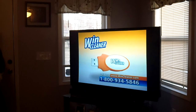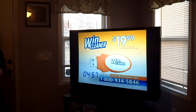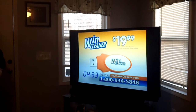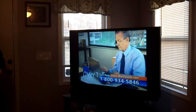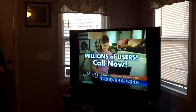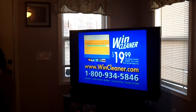Get your own WindCleaner USB drive for just $19.99. But wait — order in the next five minutes and you won't pay a penny for shipping. That's right, shipping is on us. If you call right now, you can double your order — one for home and one for work. That's two WindCleaner USB drives and free shipping. Join the millions of customers who have used WindCleaner on their PCs. Call 1-800-934-5846 or go to WindCleaner.com.